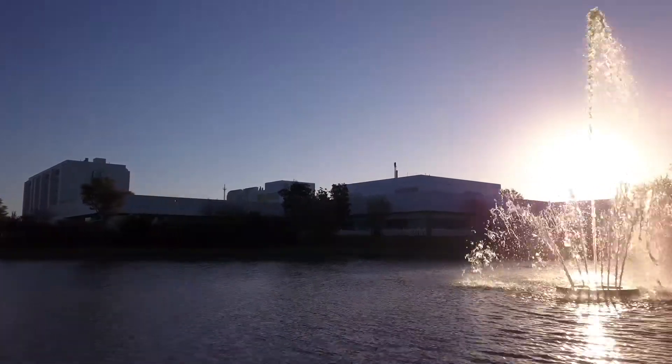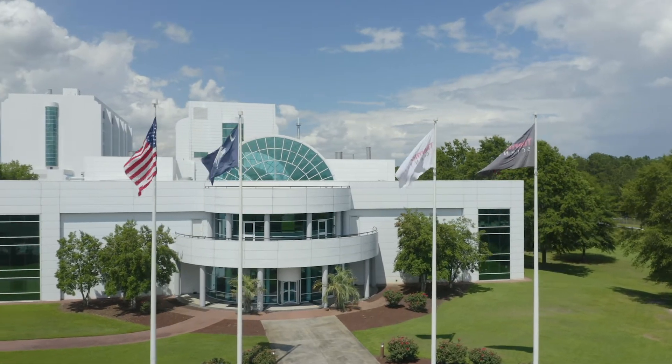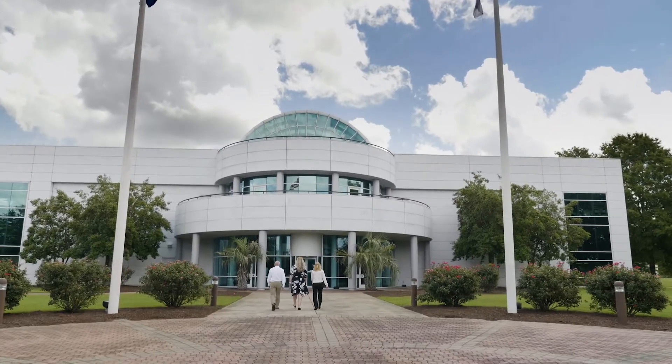When you drive into this facility, it doesn't look like a typical API facility, but once you're on the site and you get to meet the people, it is exactly that. It is an API facility that does development and commercialization, and you end up feeling right at home.